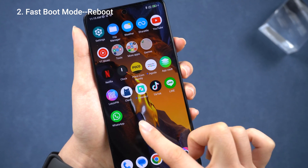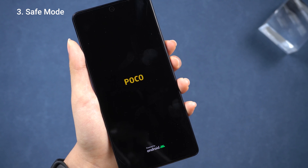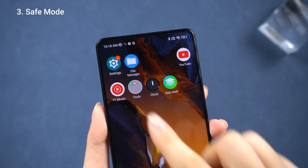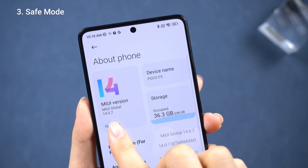If that's not helping, maybe I'll give safe mode a shot. If this gets back to the home page, we are now in safe mode. Check for system updates in settings to update the Poco and prevent it from getting stuck again.